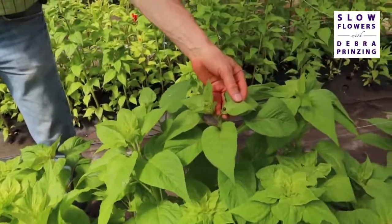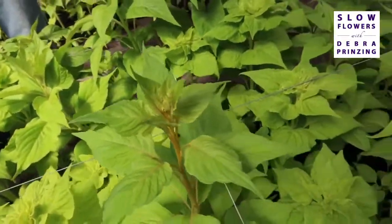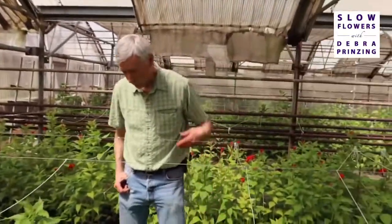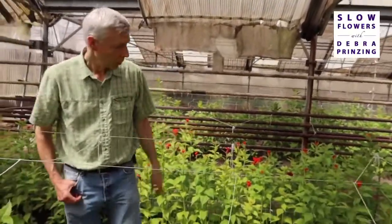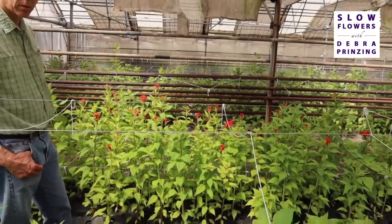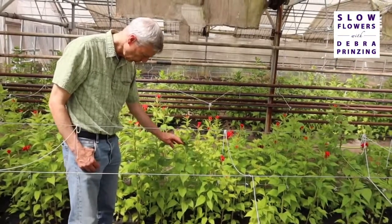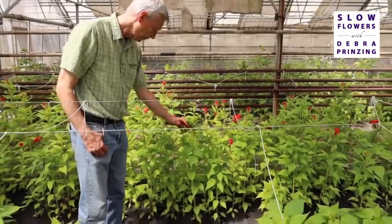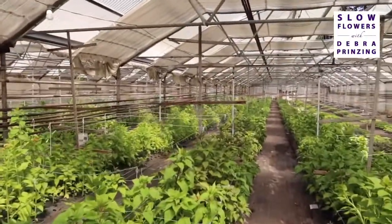Are there ladybugs? Those are good — they're looking for aphids. They just spontaneously show up; we do not put those in here. The word is out. We've even had praying mantises in here, which is incredible. These look so healthy. Norman, are those coxcomb behind you ready to be harvested? They're not quite big enough. These are celosia cristata — crested celosia. Oh, a frog! It's the most miniature frog I've ever seen. Everybody's happy here.